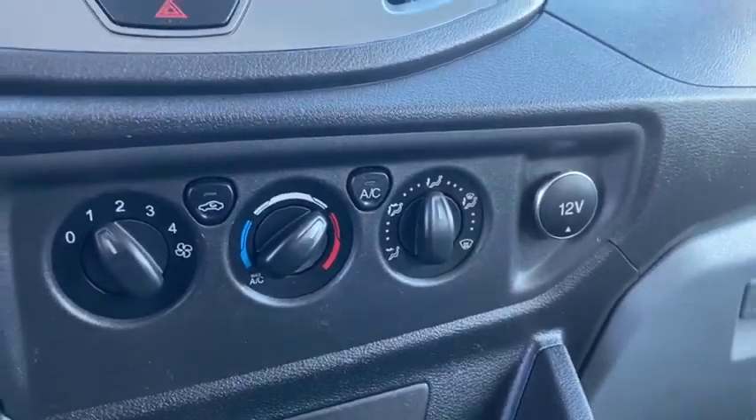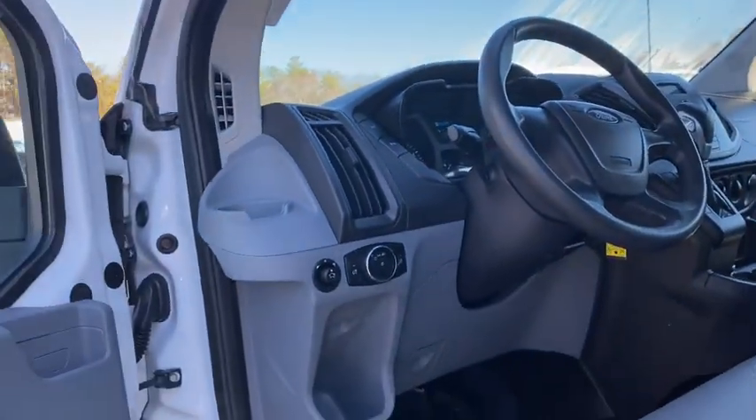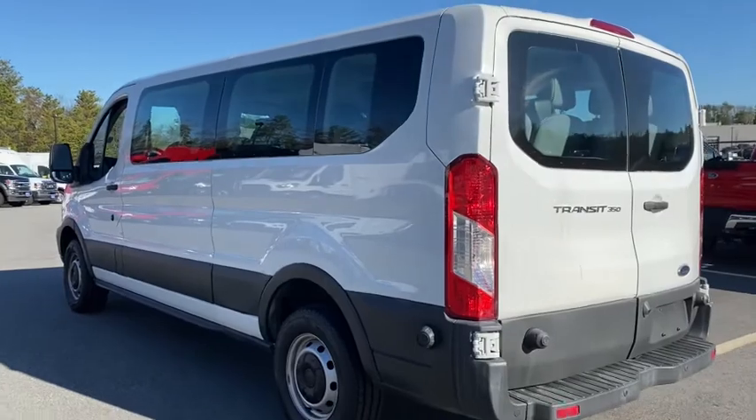Third row seat, keyless entry, iPod and MP3 input, V6 cylinder engine, electronic stability control, full size spare tire, rear wheel drive, intermittent wipers, tire pressure monitoring system, and variable speed intermittent wipers.